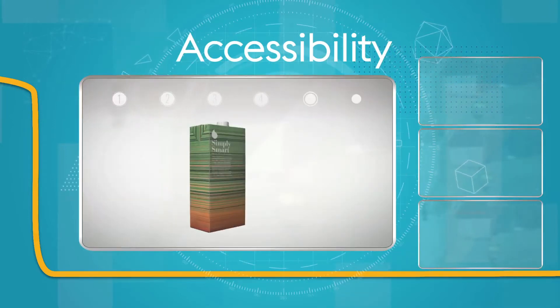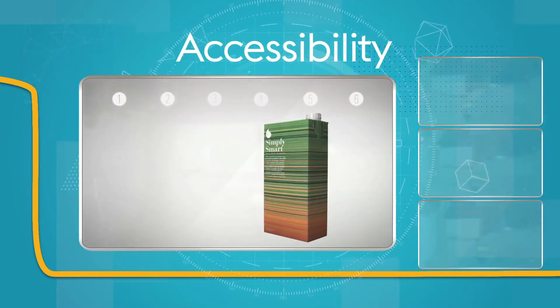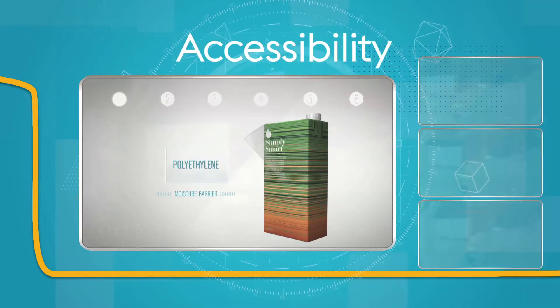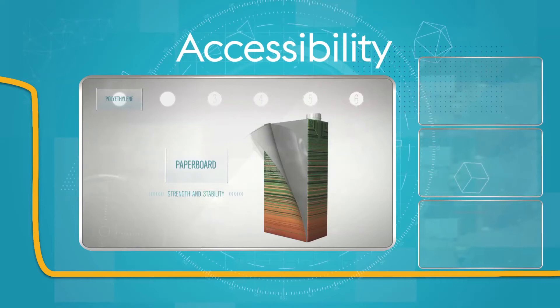The carton consists of six layers which acts as a fortress for the product packed inside. Layer one is made of polyethylene or plastic which guards against moisture. Layer two consists of paper board which gives it strength and stability.